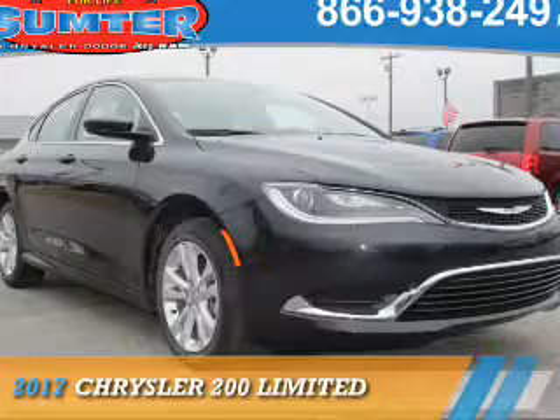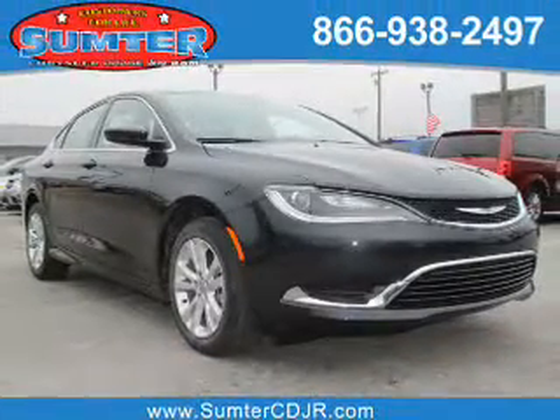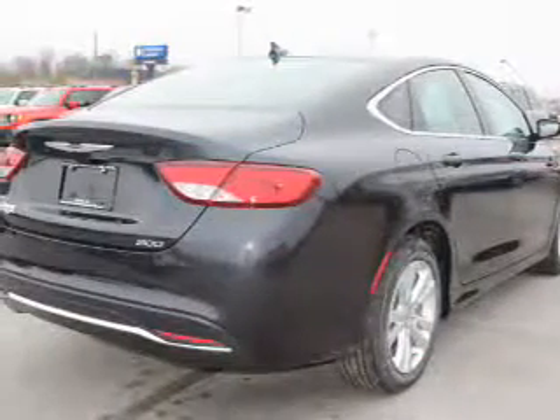Presenting the 2017 Chrysler 200. It's powered by front wheel drive, a 2.4 liter 4 cylinder engine and an automatic transmission.